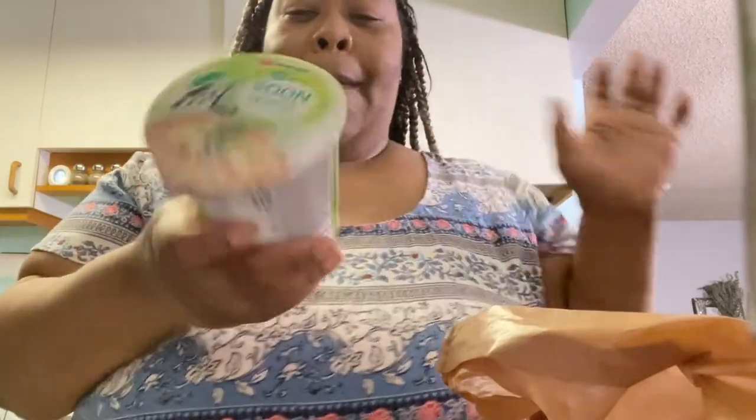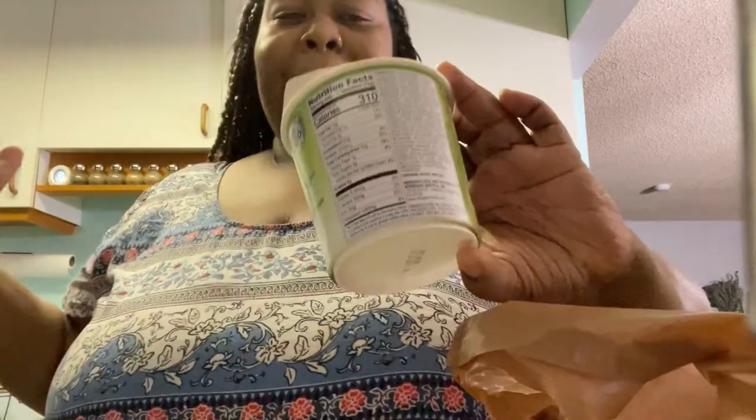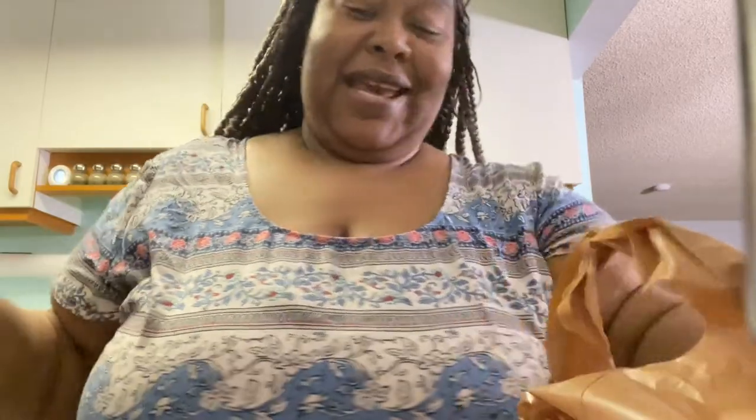This is a vegan ramen and it tastes so good. Everyone I give one to loves it. My boyfriend likes to take them for work or when he gets in really late, so he asked me to buy 20. I'm like, I'm not getting 20, you don't need all that sodium. So I got seven.